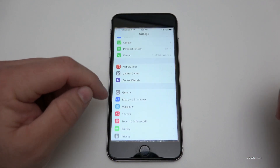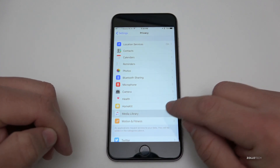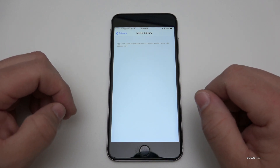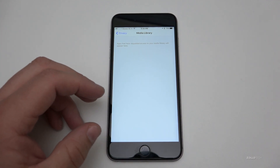Going into settings, they've actually updated privacy with a new field. Down here we now have media library. We're not exactly sure what will be in here, but it does say apps that have requested access to your media library will appear here. So far there's nothing here, but in the future it should be populated as well.